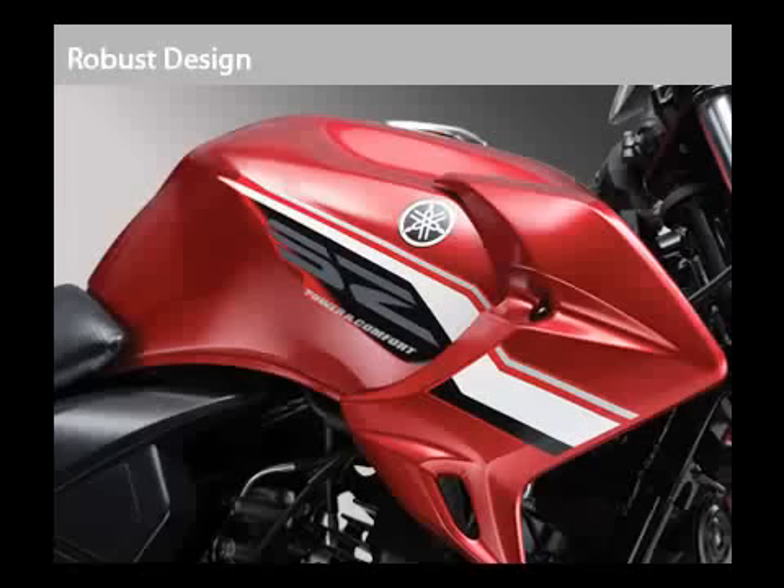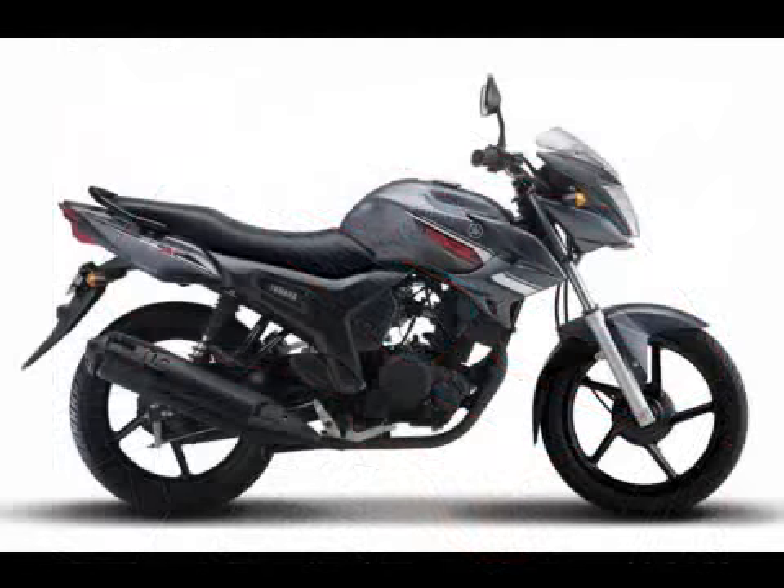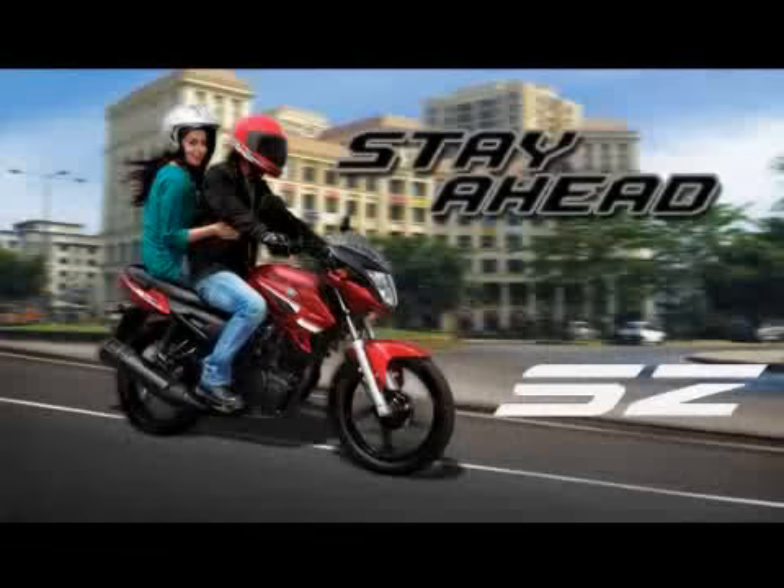SZ-X is also equipped with some of the finest technologies like electric starter and a windscreen to cut inward air swirl, thus making a hassle-free riding experience for the rider. Adding to the SZ and SZ-X's charisma are the sophisticated meter panel,